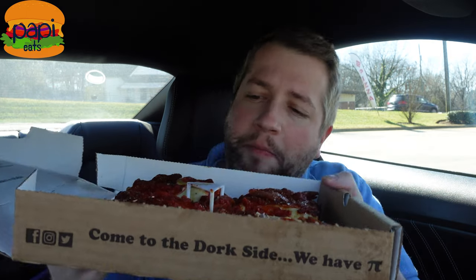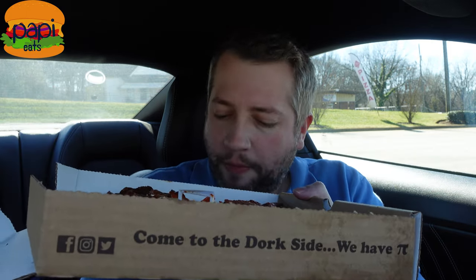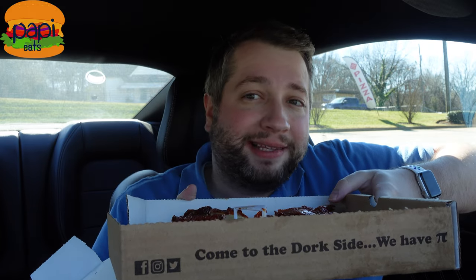I got these four slices for I think about eight dollars including tax. They'll give you a full-size pie of this for about fourteen dollars — the same price as Pizza Hut.